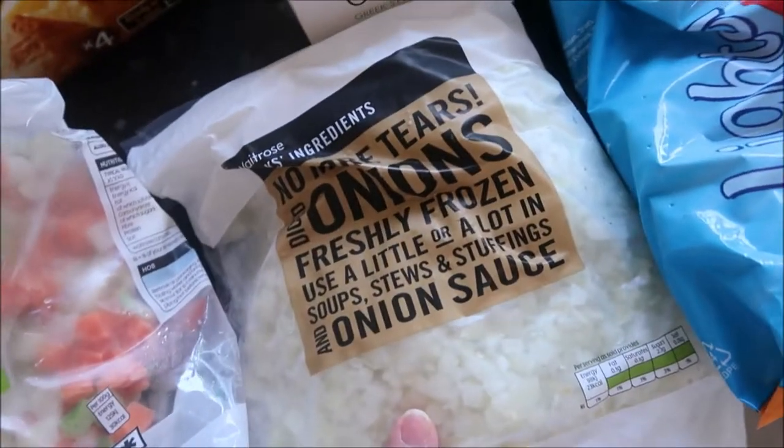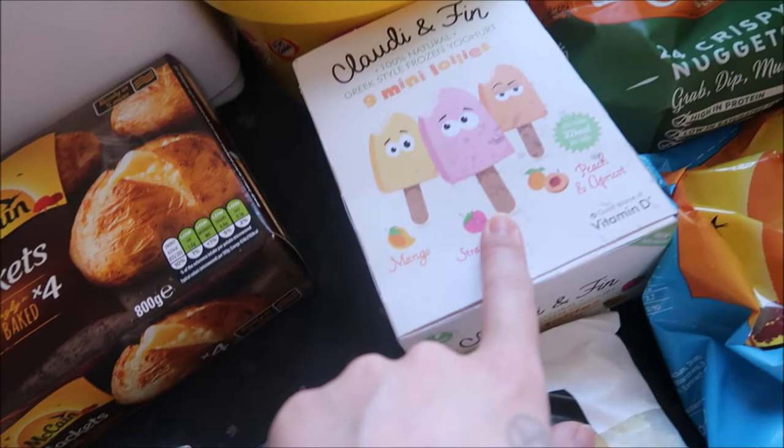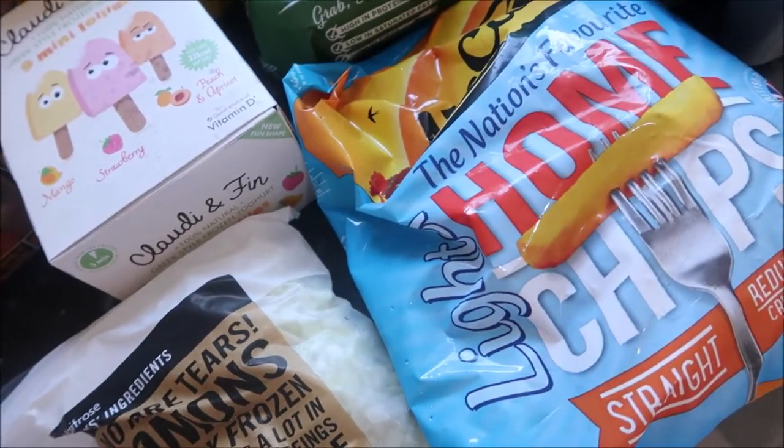Some sofrito, some onion, mini lollies — these are Nyla's absolute favourite. Some corn nuggets and some McCain lighter chips.